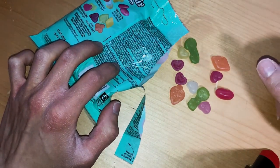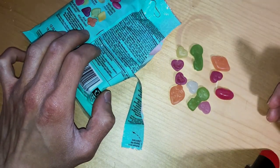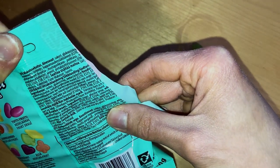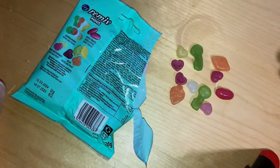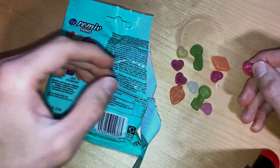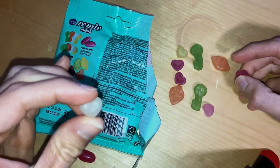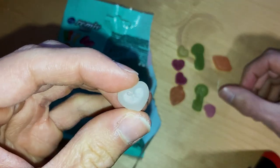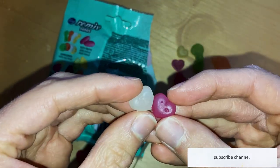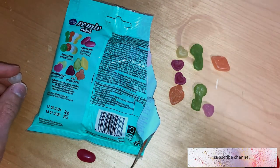When you open the bag you get that nice fruity smell, which I think is essential for fruit candies. They mention that the flavors and colors are from different fruits and vegetables, which is quite nice. There are also some hard small candies here — I don't recognize which bag those are from, so if you know please let me know in the comments!